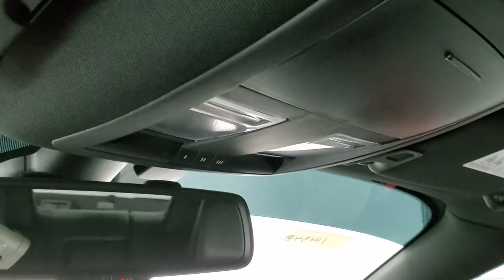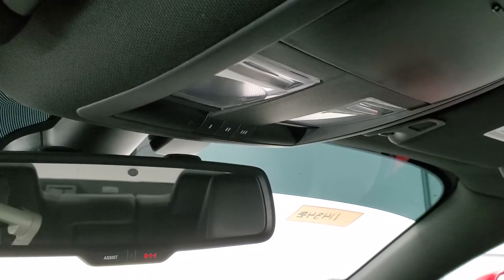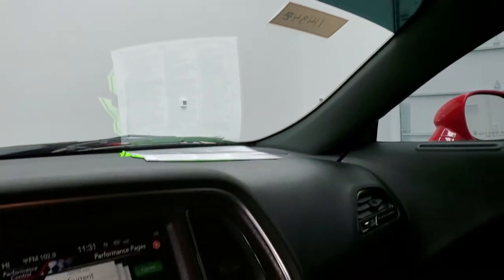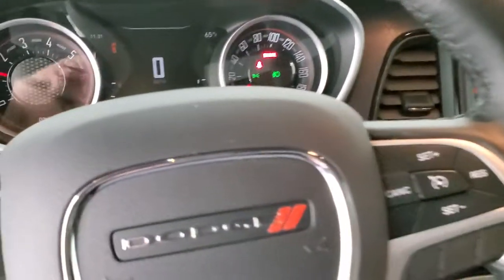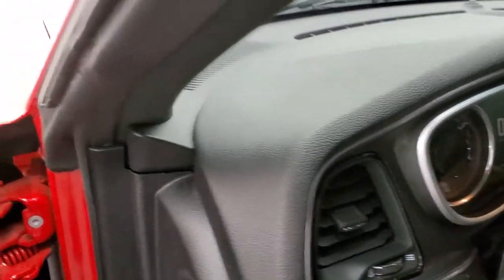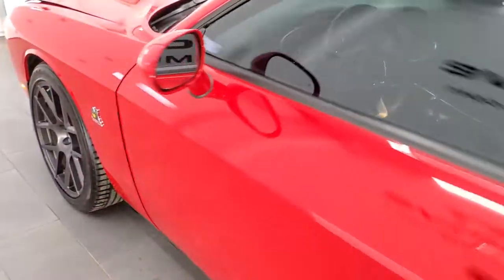You do get HomeLink buttons for your garage door and security systems, map lights, and your 911 and assist buttons. We'll start it up and take a quick look under the hood, and also do a final walk around so you can hear the exhaust and everything.